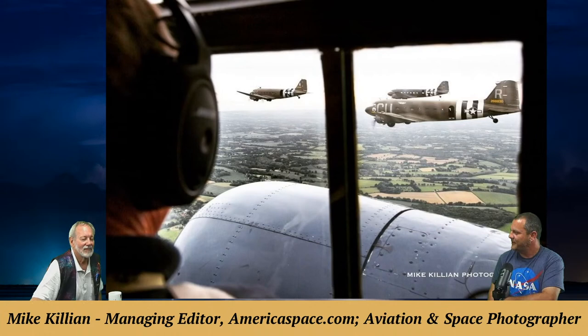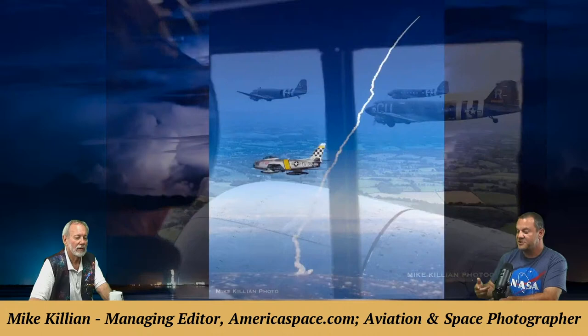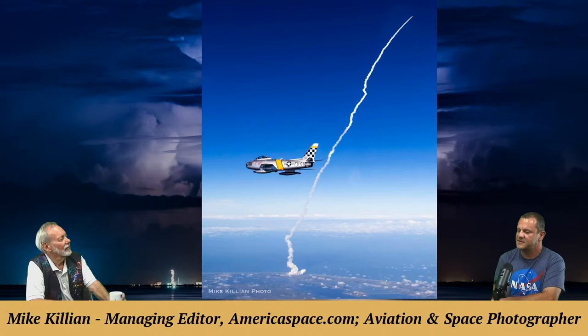More World War II Normandy photos are shown — a D-Day tribute in France. Mike was in a Beech 18, a World War II aircraft, flying alongside three C-47 Sky Trains — all D-Day planes that flew the actual invasion and are still flying to this day.